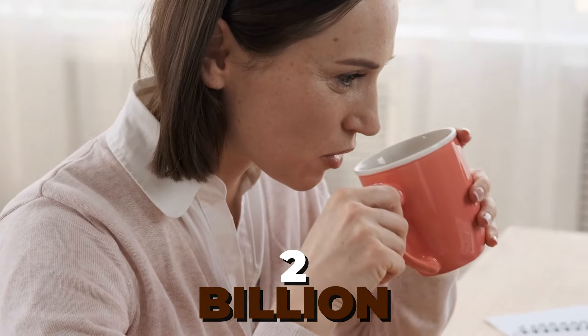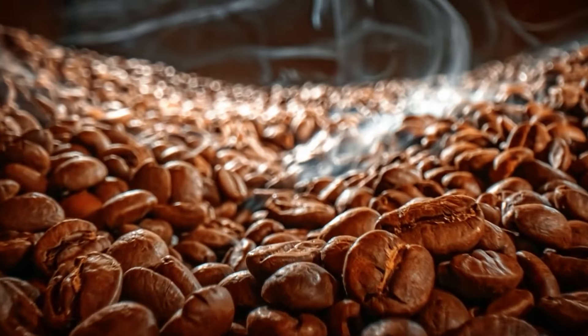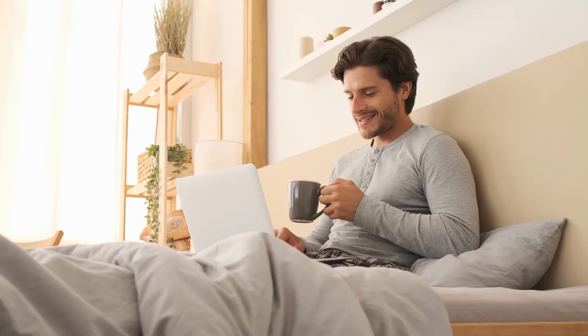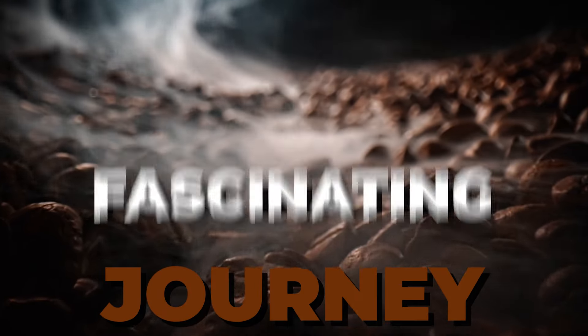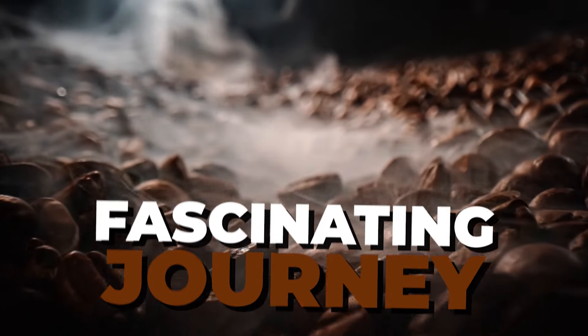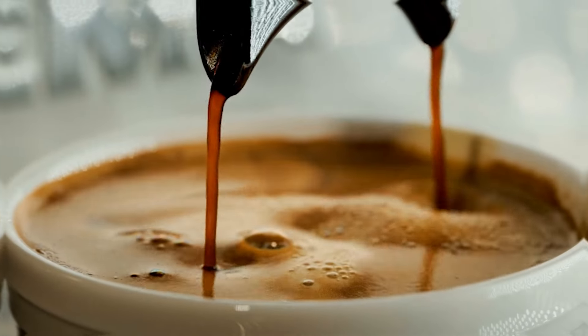Did you know over two billion cups of coffee are consumed worldwide every single day? That's a whole lot of beans! Have you ever wondered where your morning cup of joe actually comes from? Let's dive into the fascinating journey of a coffee bean, from its humble beginnings on a tropical farm to the rich aroma in your cup.